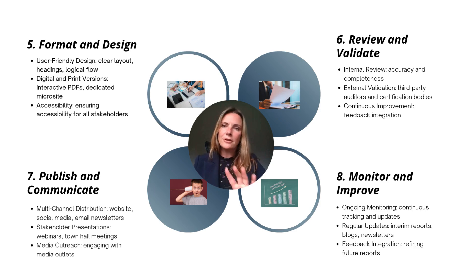Finally, step eight: monitor and improve. Most companies submit yearly sustainability, impact, or ESG reports. Monitor what was helpful, what wasn't. Track all your commitments in a spreadsheet or software tool so that next year when it comes time to make a new sustainability report, you've actually advanced progress against your major goals — like that water or energy consumption example.